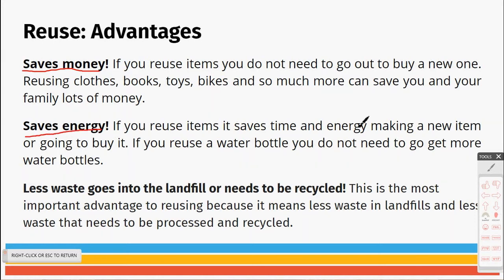Reusing saves energy — it saves the time and energy needed to make a new item, and also your time and money going out to buy it. It also means there's less waste going into the landfill and less waste that needs to be recycled. This is the most important advantage: less waste in landfills and less waste that needs to be processed and recycled.